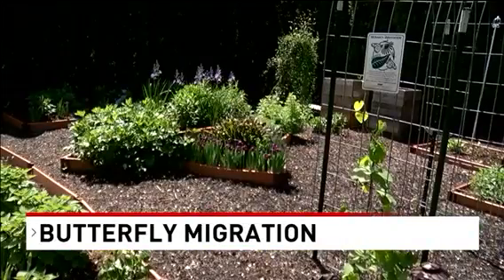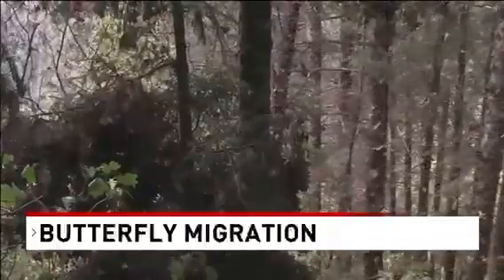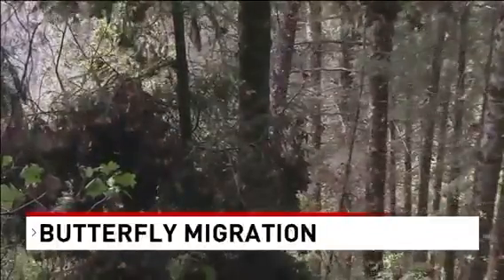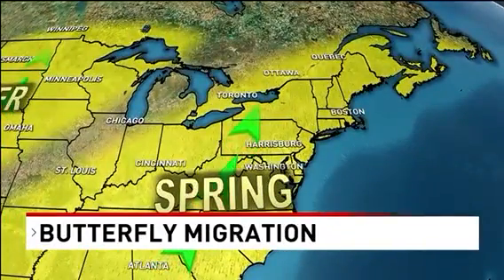And her garden is popular among the monarchs. The generation that left my garden last September or October flew to Mexico. And the great-grandchildren of those butterflies will be migrating back to our area in a couple of weeks.